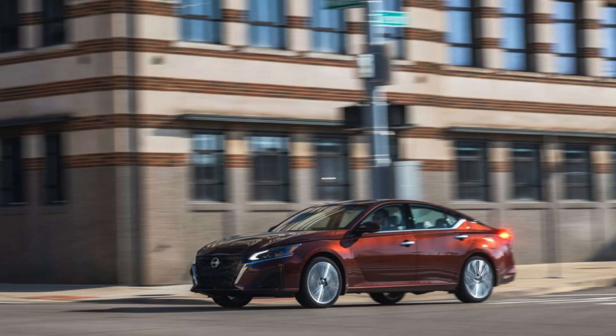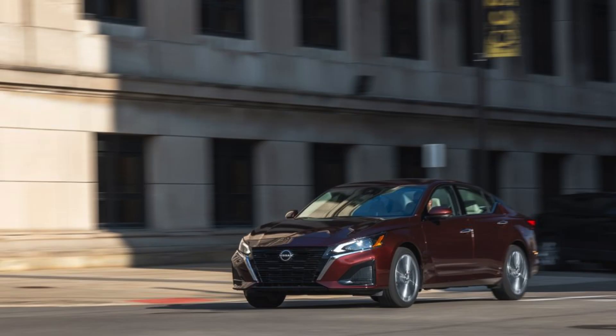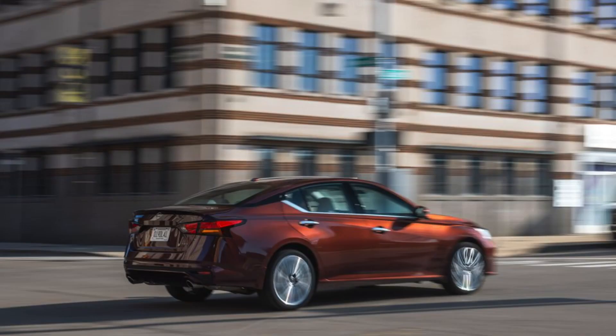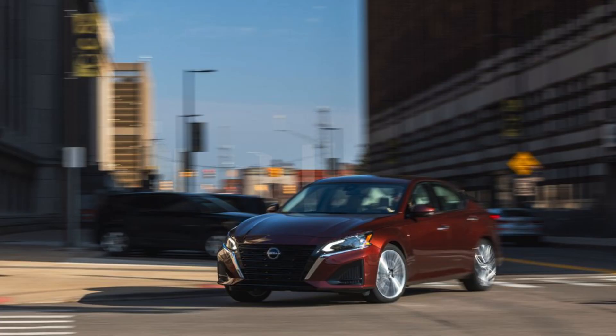Safety features. The 2024 Altima comes standard with a good amount of safety features, including automatic emergency braking, lane departure warning, and blind spot monitoring. Higher trims offer additional features like adaptive cruise control and a surround-view camera system.